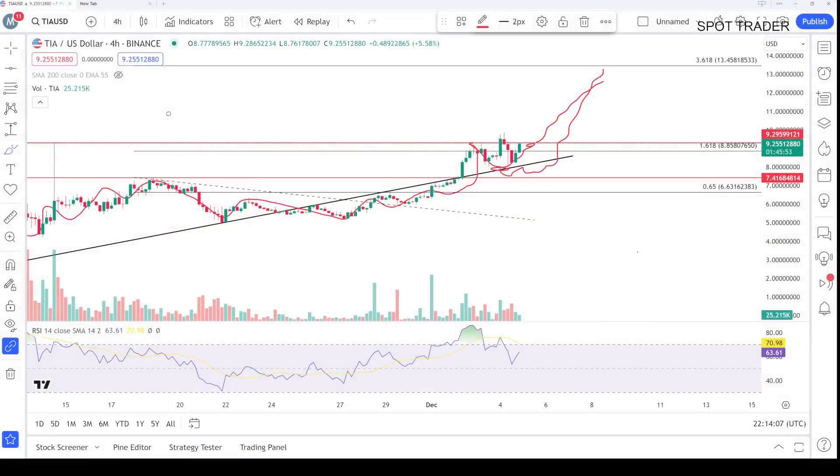Hello everyone, this is me. You are watching the Gift Club channel. In this video, we will talk about TR coin price prediction, news analysis, and the two-day update. Right now I am sharing the scenario with you.